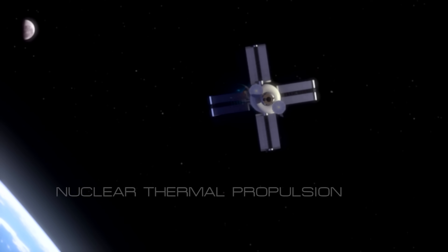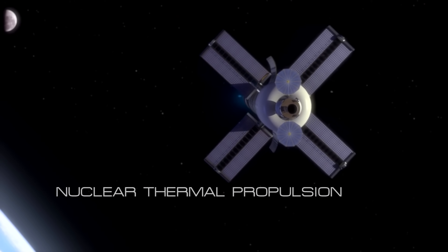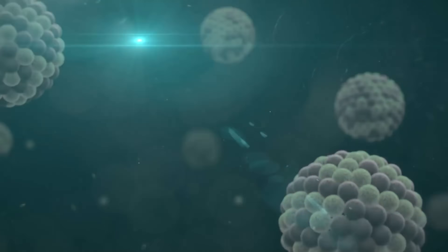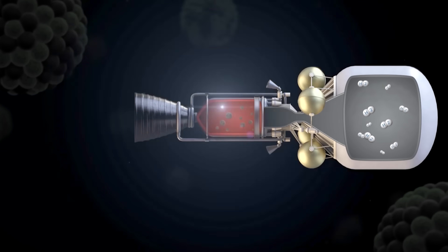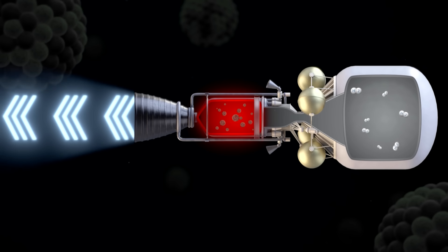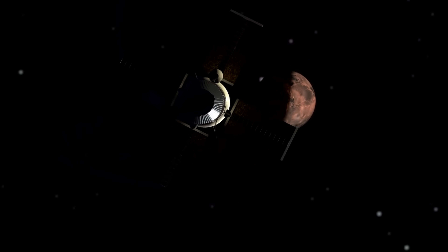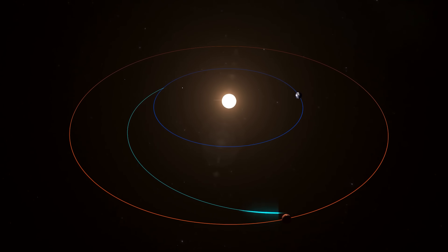There are two forms of nuclear propulsion considered for space. One is called NTP, or nuclear thermal propulsion. You've got a nuclear reactor on board your spacecraft that gets incredibly hot and heats up a propellant like hydrogen, then blasts that hydrogen out the back. This allows for very high thrust — much higher than a chemical rocket system — and could knock months off the flight time to Mars.